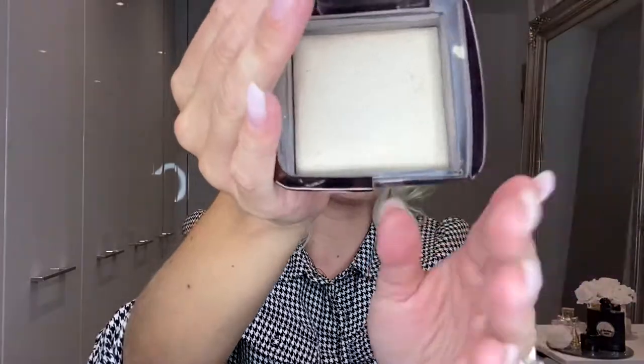I'm also loving the Hourglass Ambient Lighting Powders. I've got two shades: Dim Light and Diffused Light. They're really nice shimmery powders but they don't appear shimmery on the skin — you can see how it leaves a little bit of a glow as opposed to a glitter or shimmer. I use this under the eyes because translucent powders make me look about 100 and wrinkly. With these, I get a tiny bit on a brush and dust it under the eyelid to stop creasing. They're really lightweight.